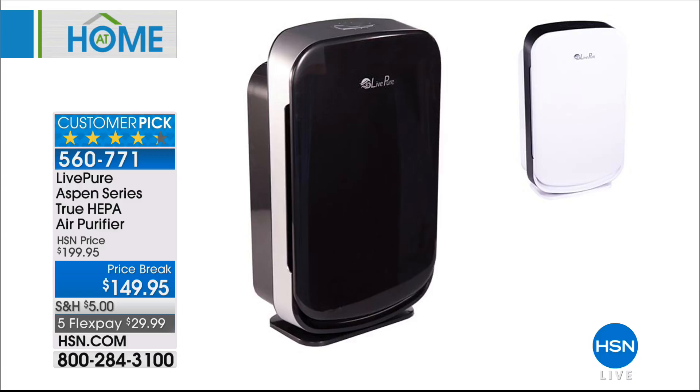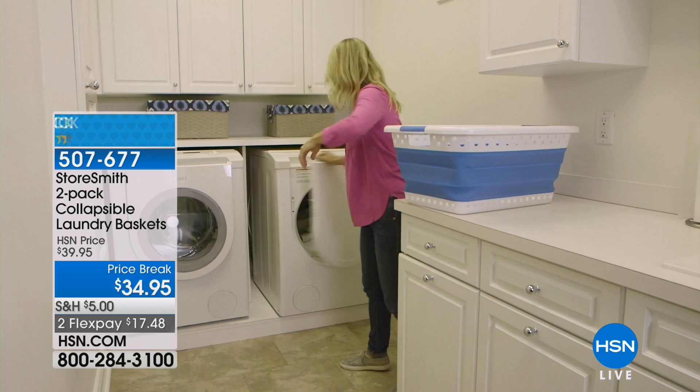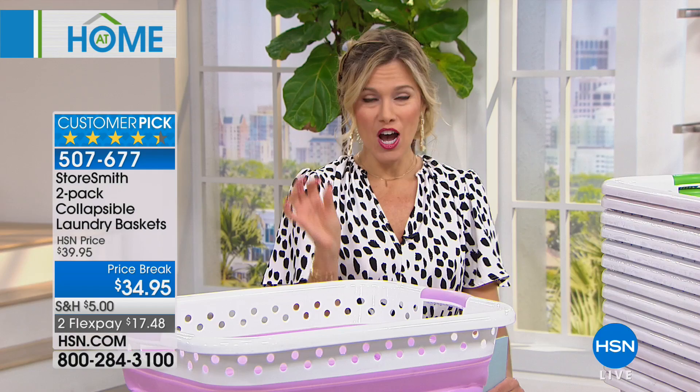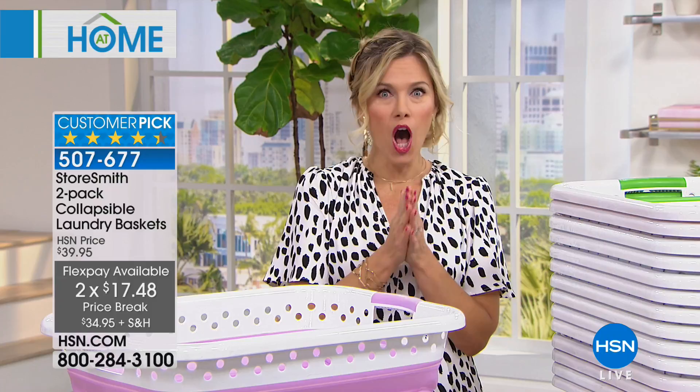This entire hour is all about our favorite customer picks. You've made this one of your absolute must-haves — it's from Storesmith. We all have to do laundry, but here's the problem: a typical laundry basket takes up a lot of space. Where do you put it when you're not using it? Sometimes it just collects clutter. Today we have a two-pack of collapsible laundry baskets — an ingenious design that comes in great colors — for FlexPay $17.98. When you're not using it, you fold it down and slide it away.